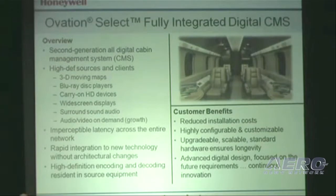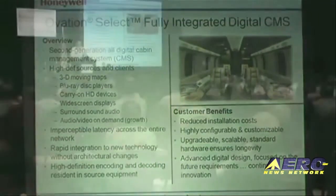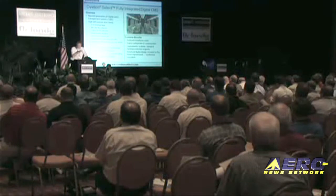The system's media server hosts the optional JetMap moving map application with high-resolution 3D moving maps and up-to-the-minute news, weather, sports, and business updates. Ovation Select is a state-of-the-art cabin management system. Please come see us at booth 201 where you can see the really cool video that I should have shown at this presentation.